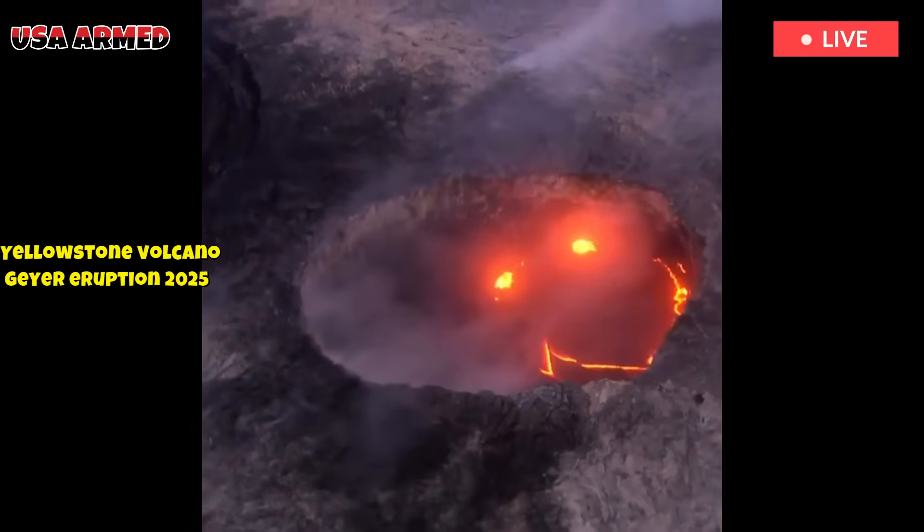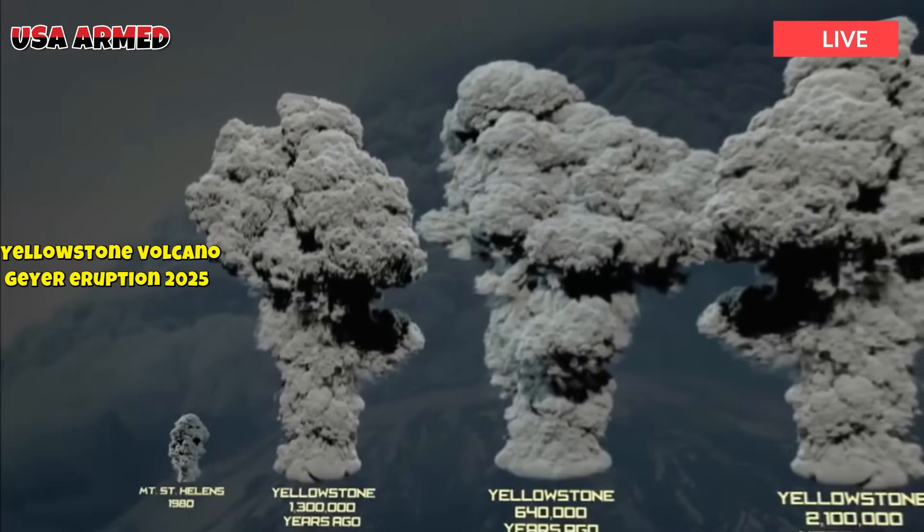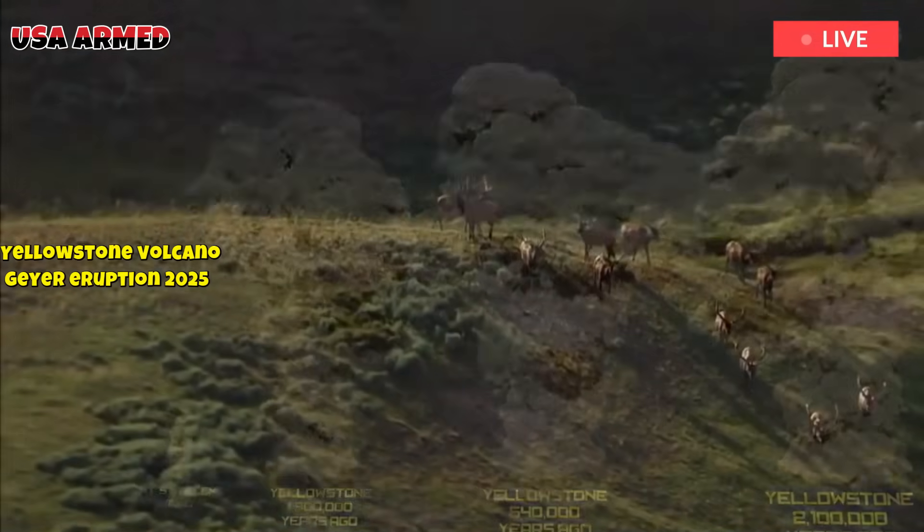Before the formation of the Yellowstone Plateau, the Teton and Madison Mountains were likely structurally continuous, as were the Red Mountains and Gallatin Mountains.